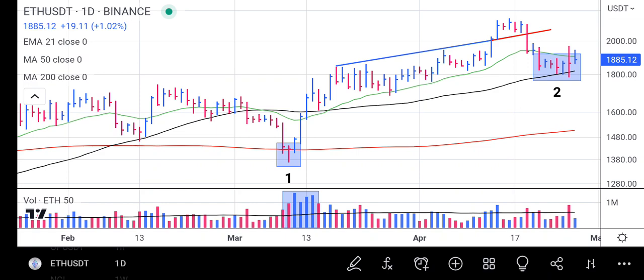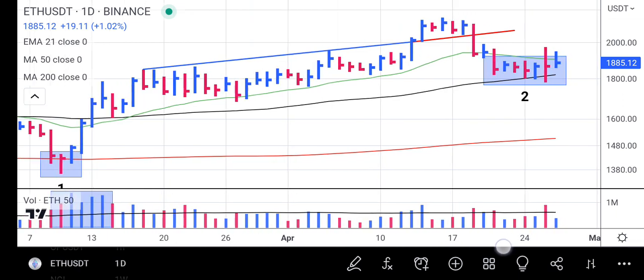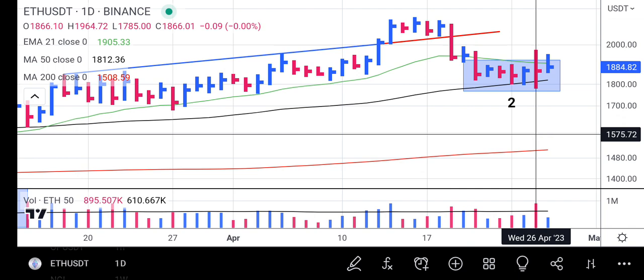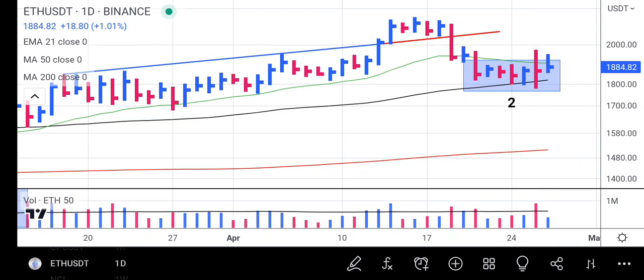Our prior bar closes in red and it's like a whipsaw. Let me zoom in so you can see it clearly. This particular bar closes in the middle of the range — it's a whipsaw bar, violating both the high and the low. When you check the bottom, it has high volume.